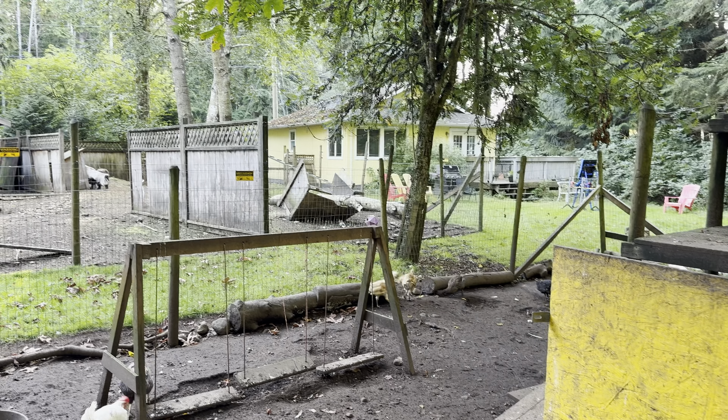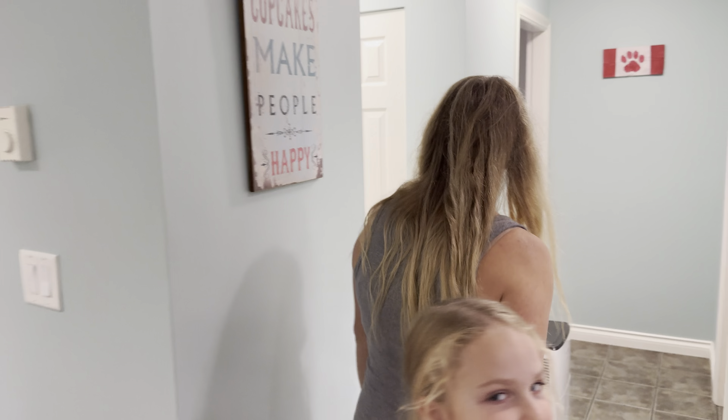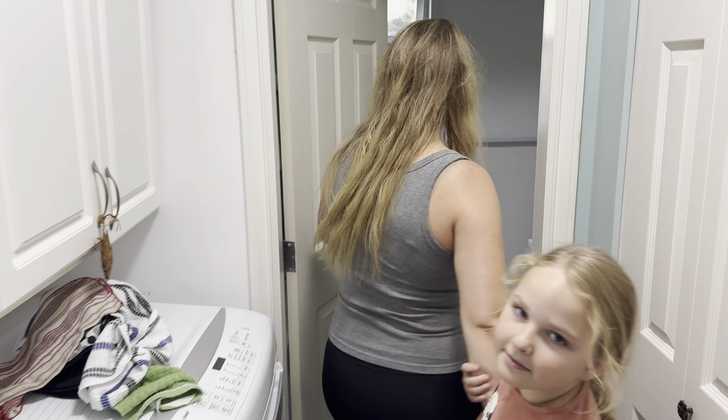I'm here with my wife and daughter on beautiful Vancouver Island. Where are we right now, Lily? Vancouver Island. Yeah, and what did we just do? Well, we collected some chicken eggs. Yeah, look at that - fresh from the chicken. Quite a flock of laying birds here. Our Airbnb is the yellow house over there - that's where we're staying.